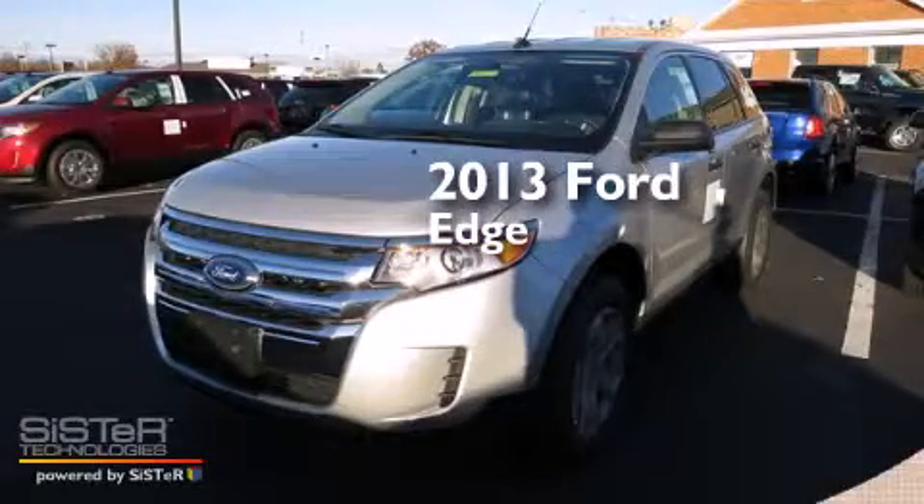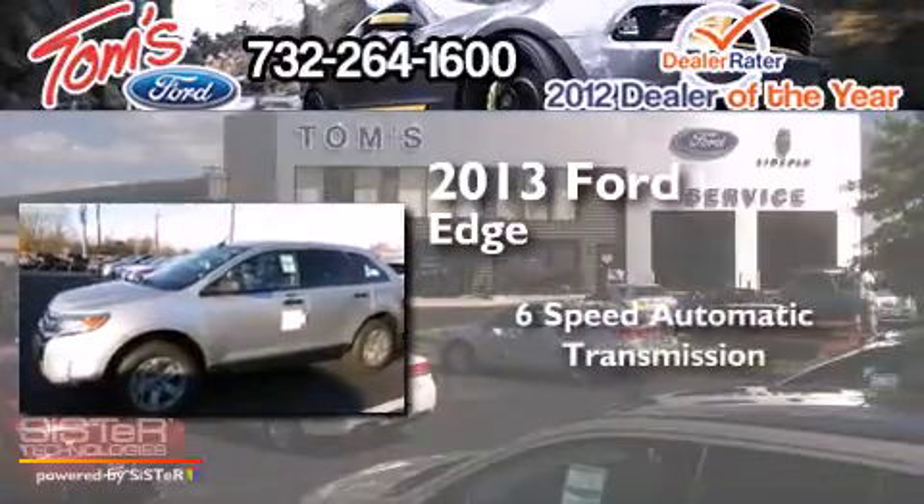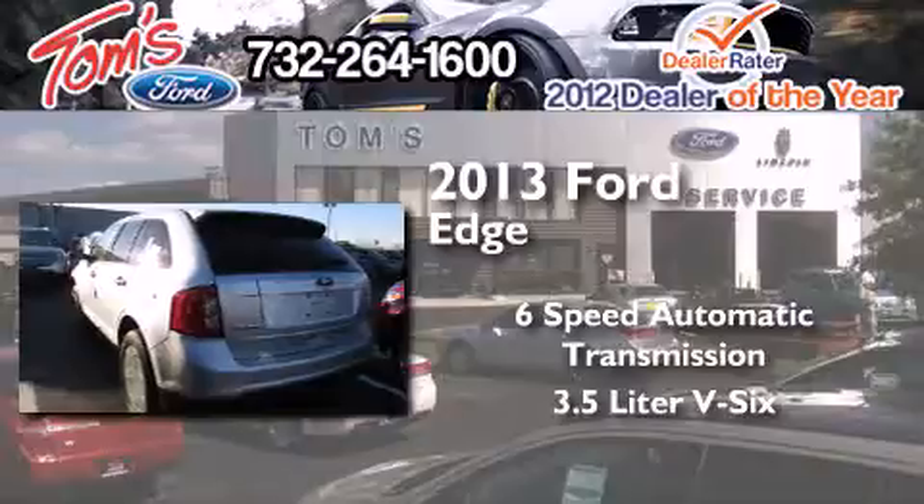This is a brand new 2013 Ford Edge. This crossover has a 6-speed automatic transmission, a 3.5-liter V6, and all-wheel drive.